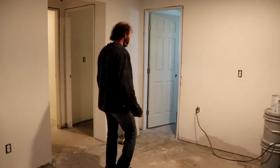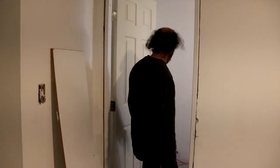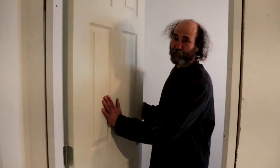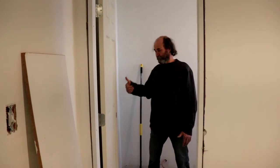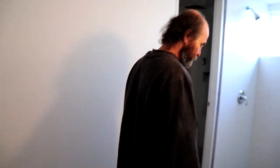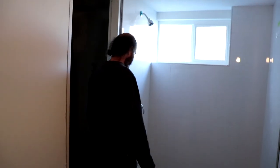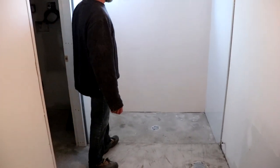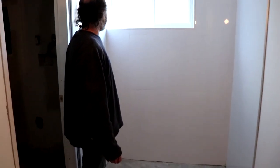Here we're going to the main bathroom — we have new doors hanging in there. We have tutorials on the door on how to hang the doors. Here we have the showers — they just need some caulking around to finish everything up.